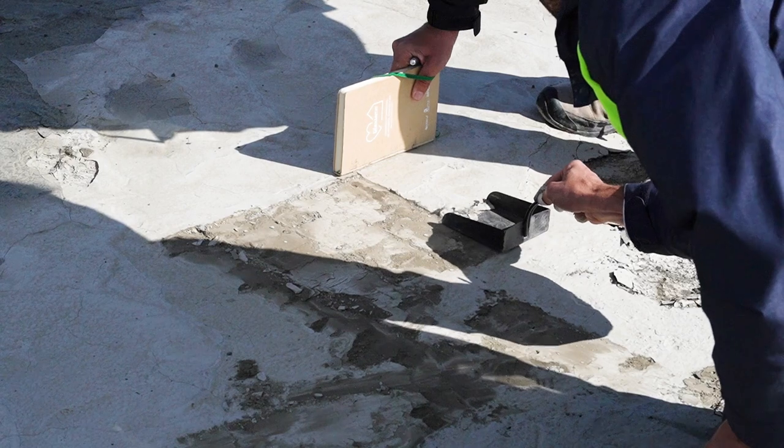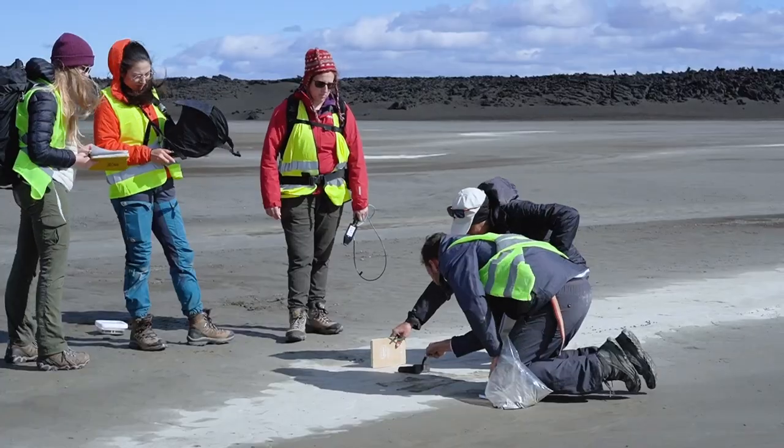We need strong winds to pick up the dust, and we also need a dry and uncovered soil for the dust to be available to be picked up.